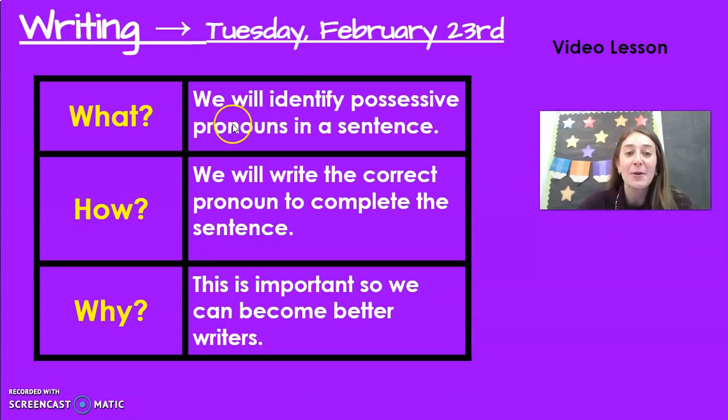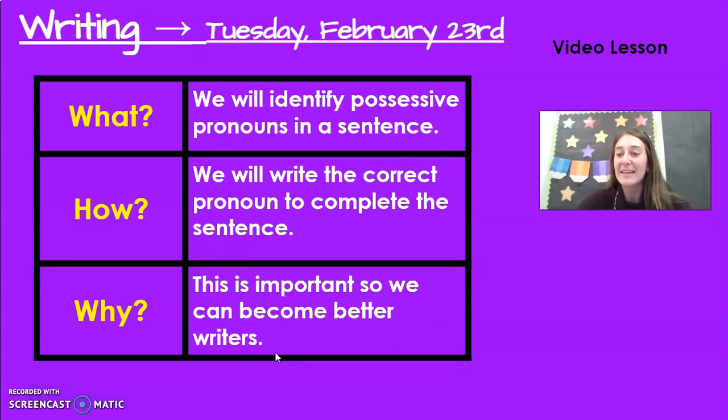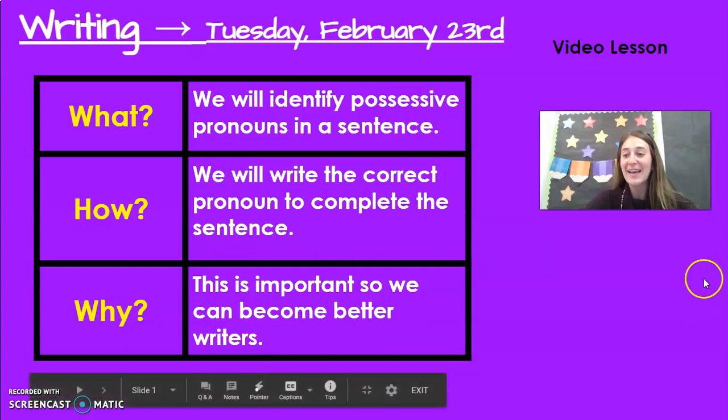So today we will continue to identify possessive pronouns in a sentence. We will write the correct pronoun to complete the sentence. Today we're actually going to be writing the pronoun, and this is important so we can become better writers. We want our writing to be the best it can.